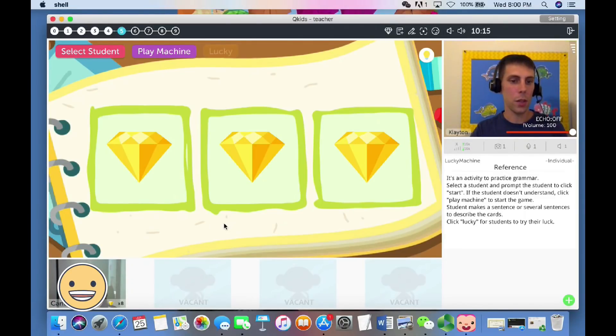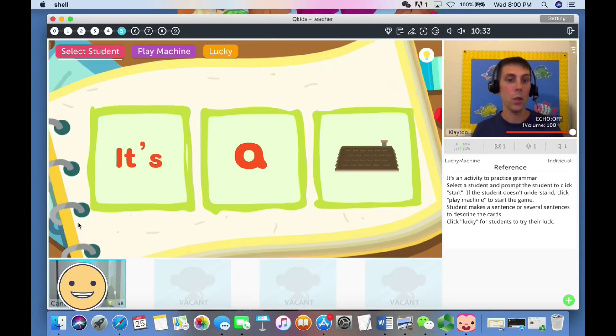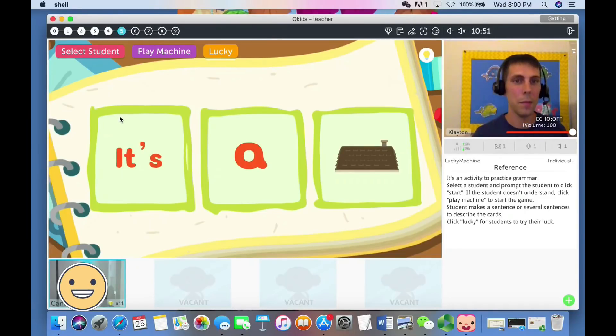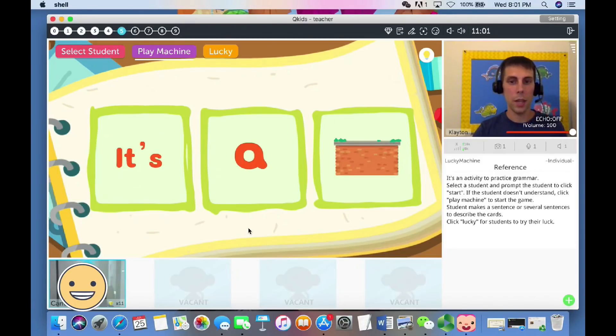Do you see the word 'Start' at the bottom of your screen, below the picture? Yes, Candace, you will be the first player. Do you see the word 'Start' in the middle below the diamond? Can you read this sentence? 'It's a roof.' Great job, diamonds! This is a special game — we get to try the lucky box. Two more diamonds, great job! The play machine button is for when a student doesn't understand how to push the start button — I can just use play machine and it performs the function for the student.